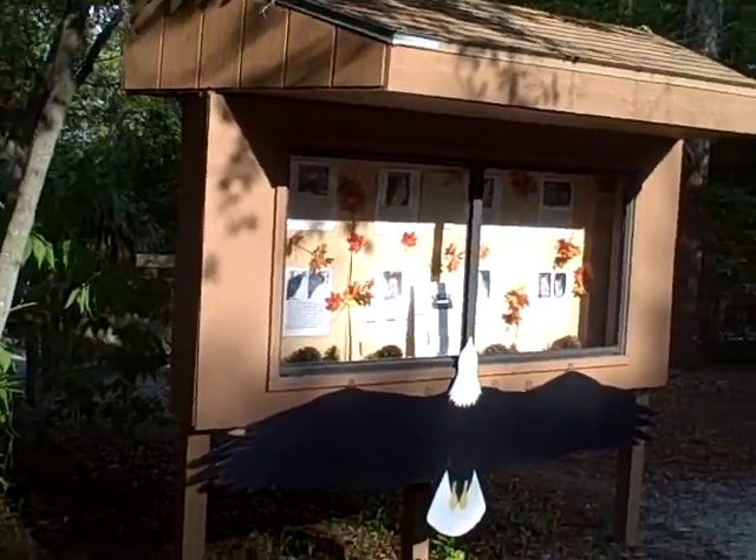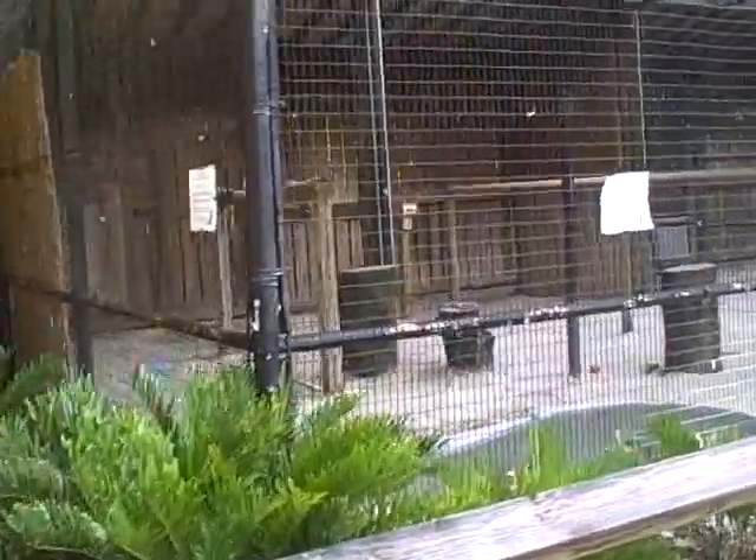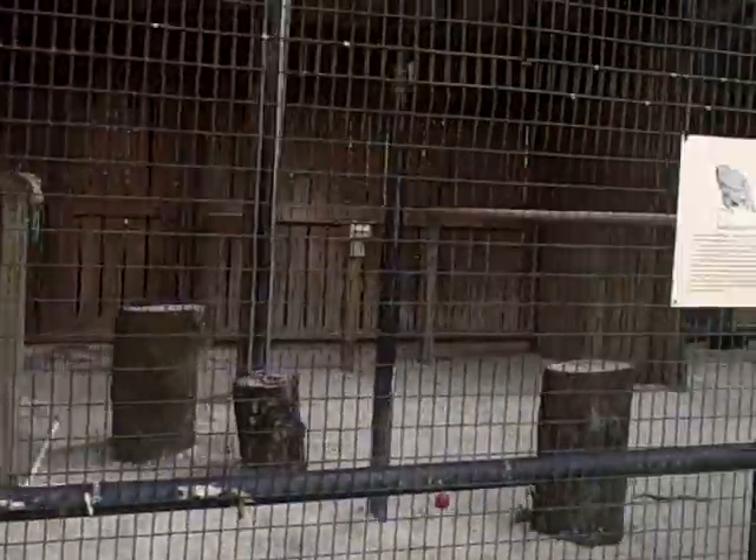Okay, Rebecca here at Boyd Hill Nature Preserve in South St. Petersburg. We already got some of the animals — this is a bald eagle.